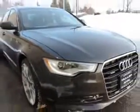Imagine driving this Oolong Gray Metallic 2012 Audi A6 all-wheel drive 3.0T Quattro Premium Plus, equipped with a six-cylinder engine and an automatic transmission. Enjoy an impressive 28 miles to the gallon on this luxury car.